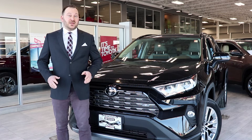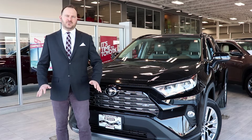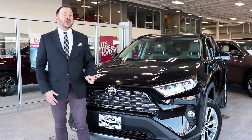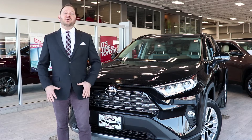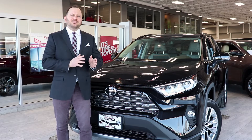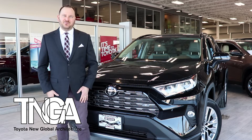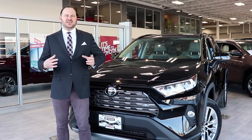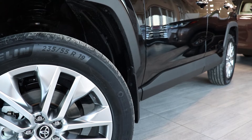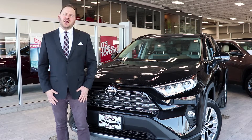The all-new 2019 Toyota RAV4 is a complete redesign. Toyota engineers started from the ground up, meaning the frame of this vehicle is entirely redesigned for the 2019 model year. It's considered the TNGA platform — Toyota New Global Architecture Platform. This chassis is slightly wider and has a slightly longer wheelbase, providing more comfort, and it's also quieter and safer.